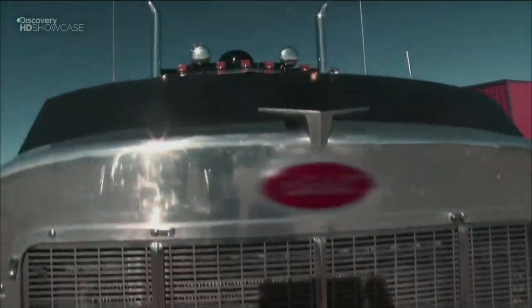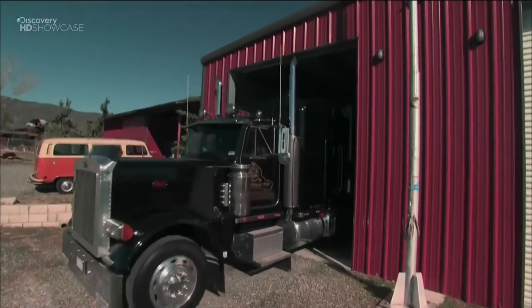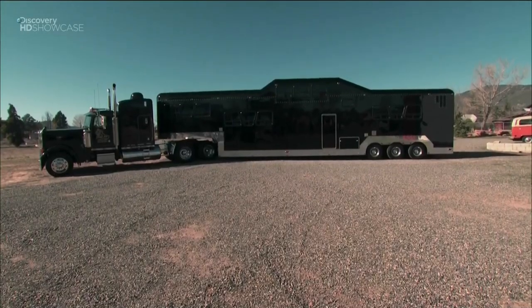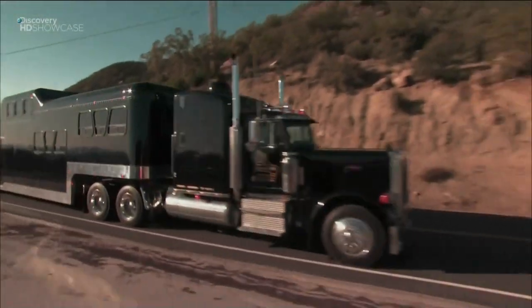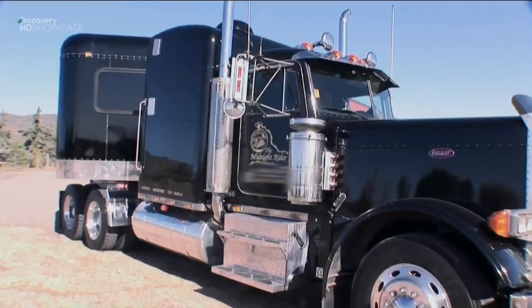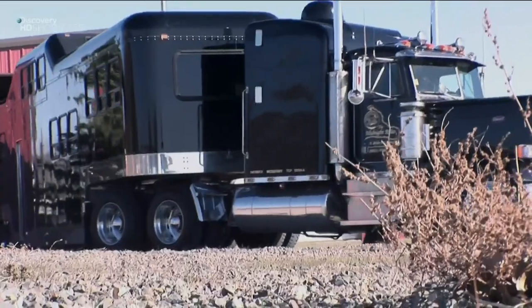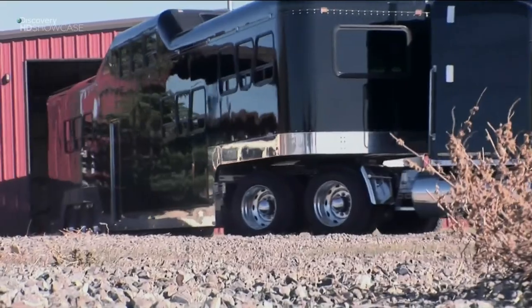Four times longer than a stretch limo, as tall as two Cadillac Escalades stacked on top of each other, it looks like a truck and sounds like a locomotive. Think you've seen extreme limousines? Think again. Weighing in at a staggering 25 tons, 70 feet long, 13 feet 8 inches high,